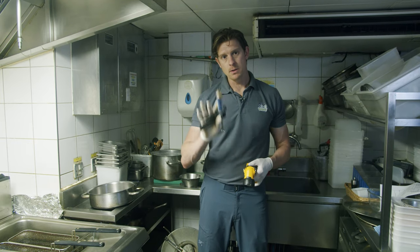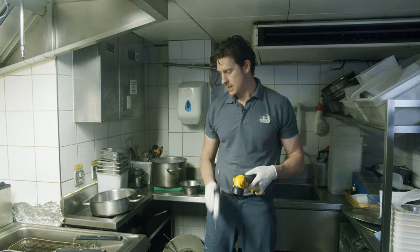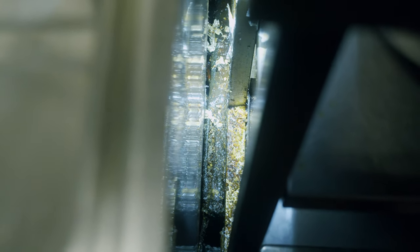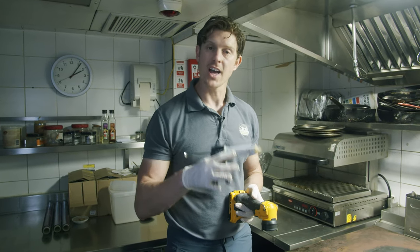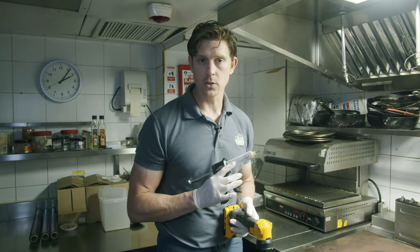I've got my insecticide gel but I'm going to have to speak to the manager of this kitchen because down the back there it needs a deep clean. With my insecticide gel I'm not going to put it where the staff are going to be cleaning. I'm going to be putting it around water pipes, because water pipes start getting condensation and that is where the cockroach is going to be drinking from. So we're going to put the gels there.